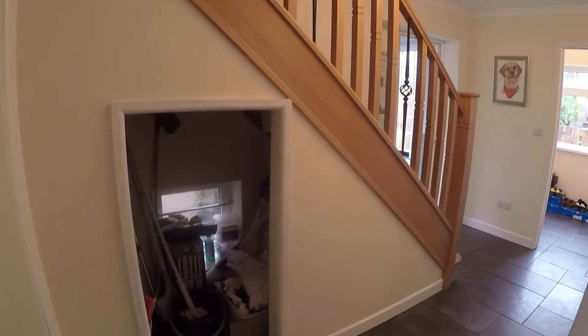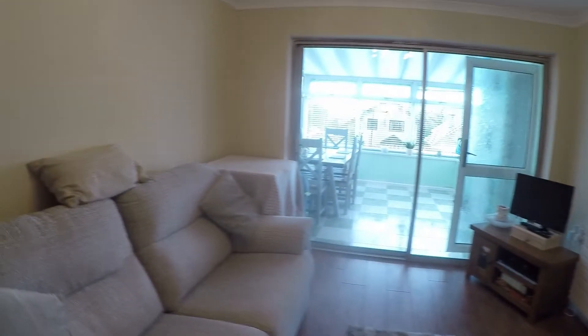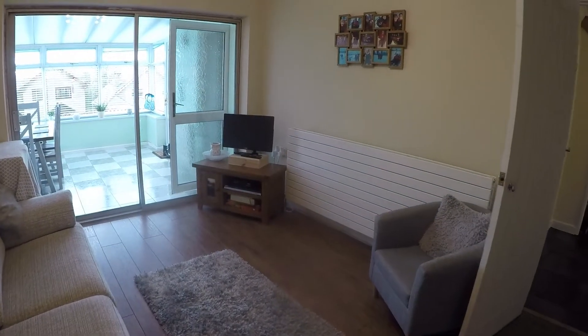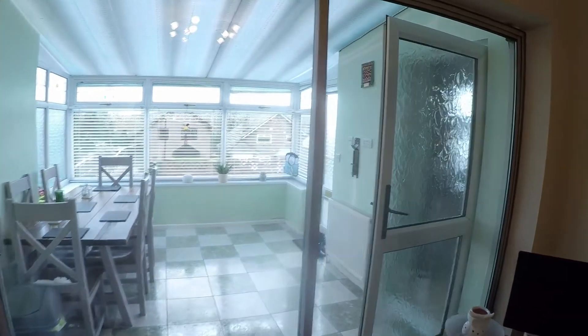Through here we have the main hallway area with some storage under the stairs. The first reception room is a good-sized living space that comfortably fits all your living furniture, with a great additional seating area for the family. It also opens out into the conservatory and dining space.